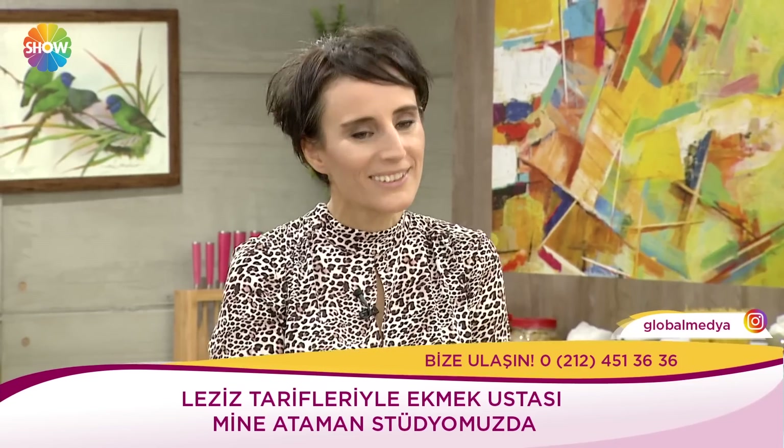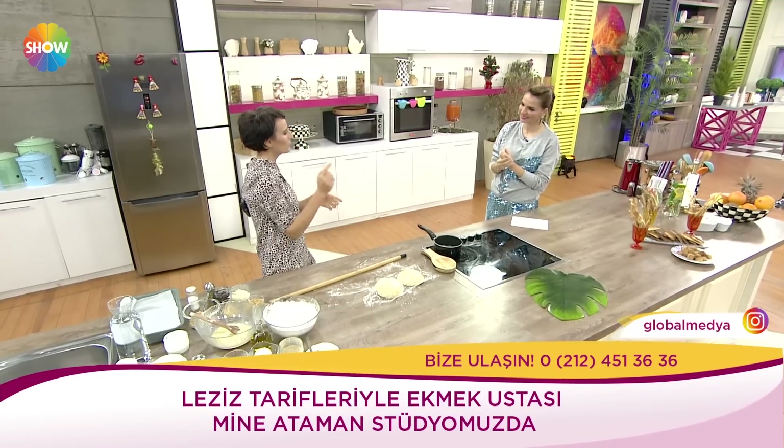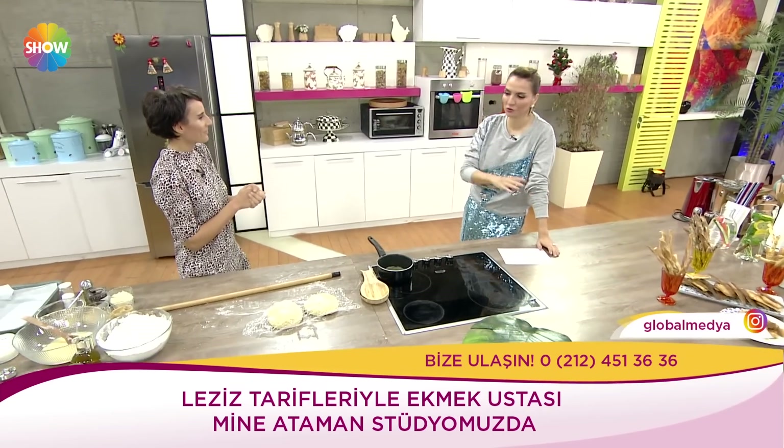Onlar da bana dediler ki selam söyleyin, teşekkürlerimizi iletin ve tahıl hayatımızda nerelerde kullanabiliriz, bir şeyler yapar mısınız diye. Ben de o yüzden buradan yola çıktım. Soğuk kış günleri için çocuklar üzerine bu sefer çalıştık. Ne yapıyoruz şimdi?